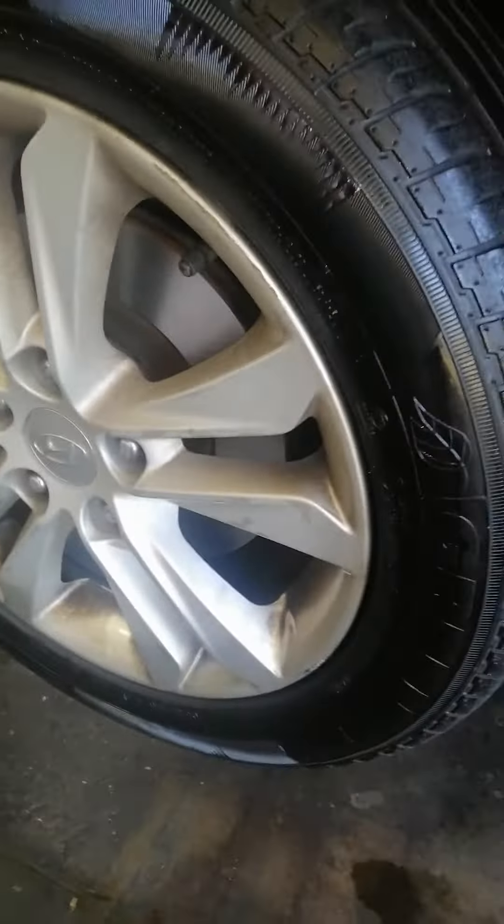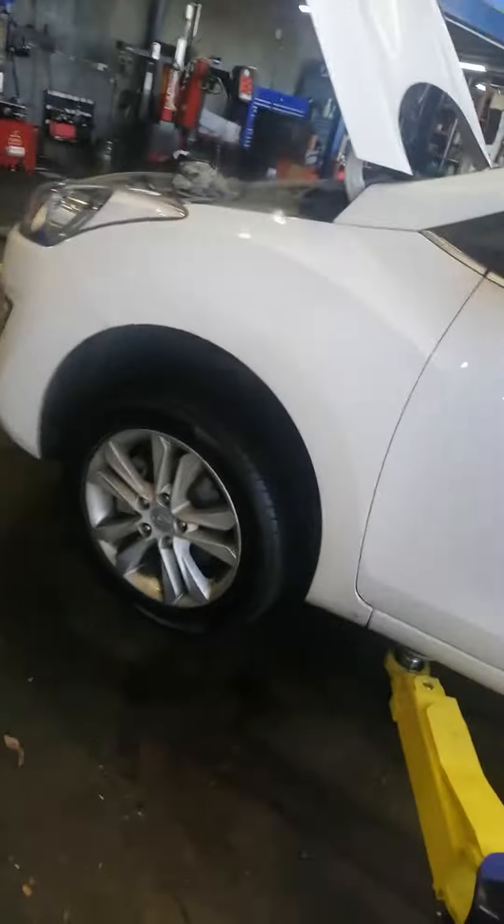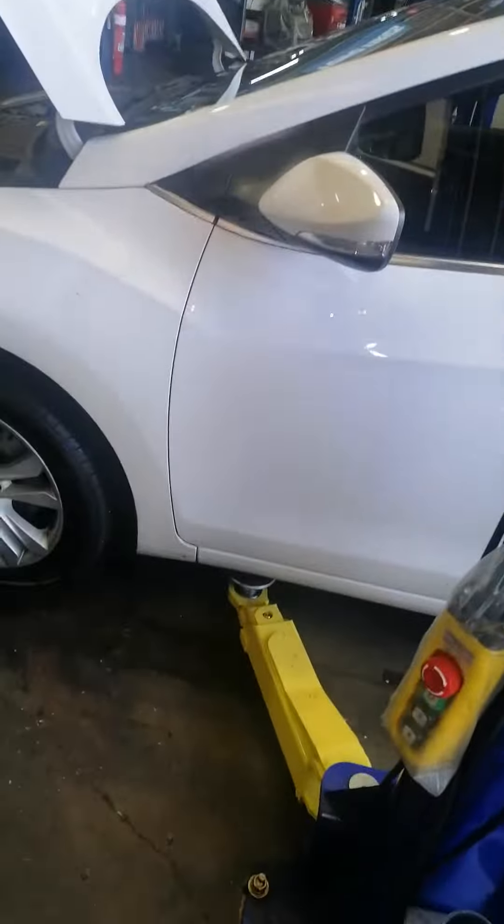This car here just had some rotors get machined. Simple service: oil and filter, tire pressures, tire shine — just the usual basic shit.